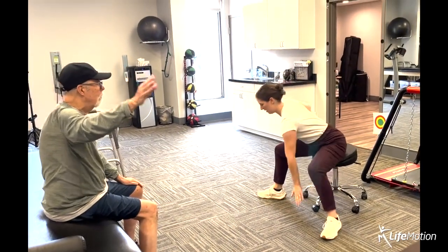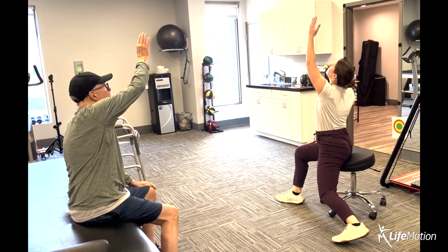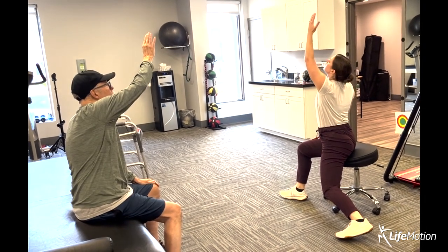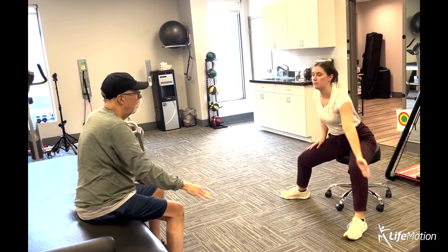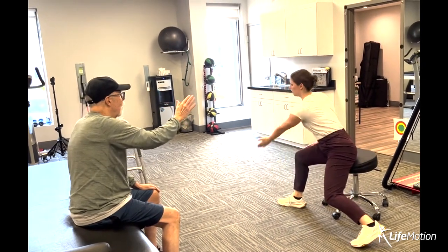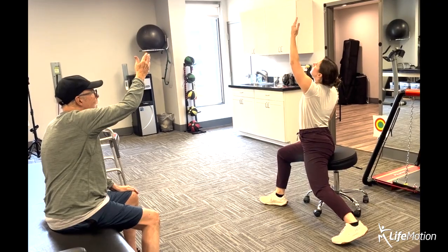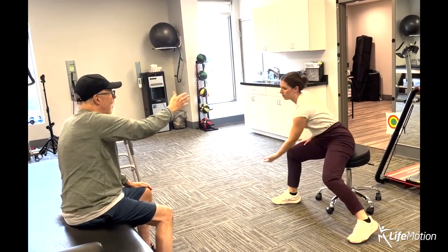Here's an example of an exercise that can be difficult for people with neurological diagnoses, including Parkinson's, because you're having to cross over the center of your body. You're having to use all sides of your brain as you cross over and twist and hold in a stretch that helps with mobility.